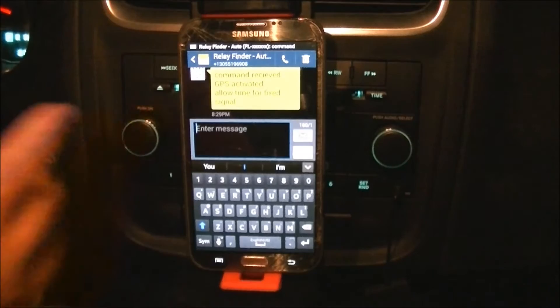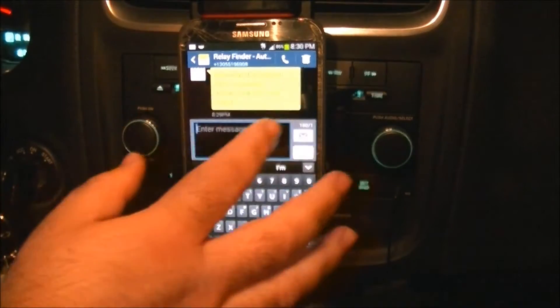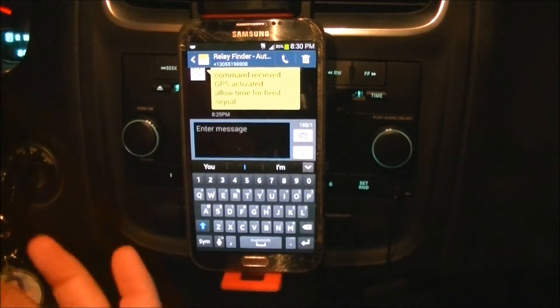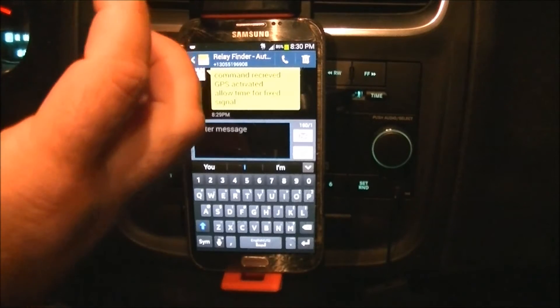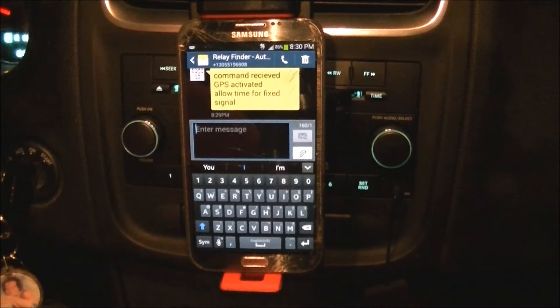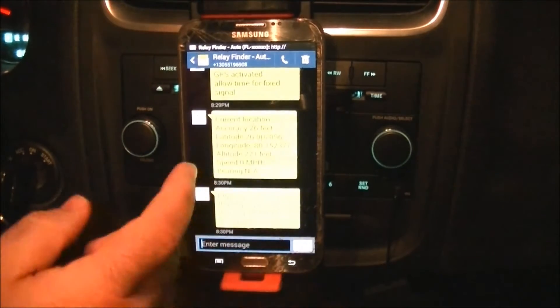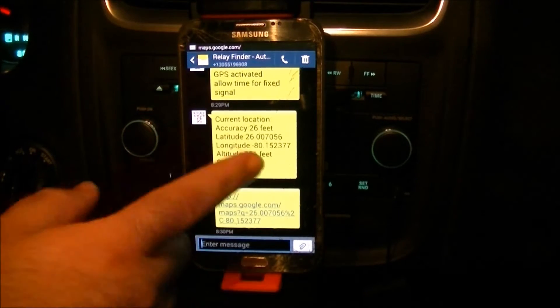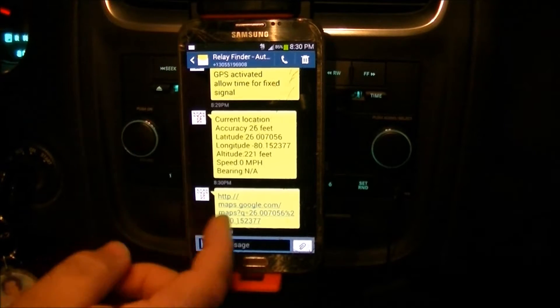Here it says 'Command received — GPS activated, allow time to fix.' Because it's normally in power save mode, the GPS isn't always running. The device is a little bit smaller than half the size of a cigarette box. We just have to wait until it gets a good signal, and once it does — there we go — GPS coordinates. It's telling me the latitude, longitude, the speed it's going, and the location, and it automatically creates a Google Maps link.